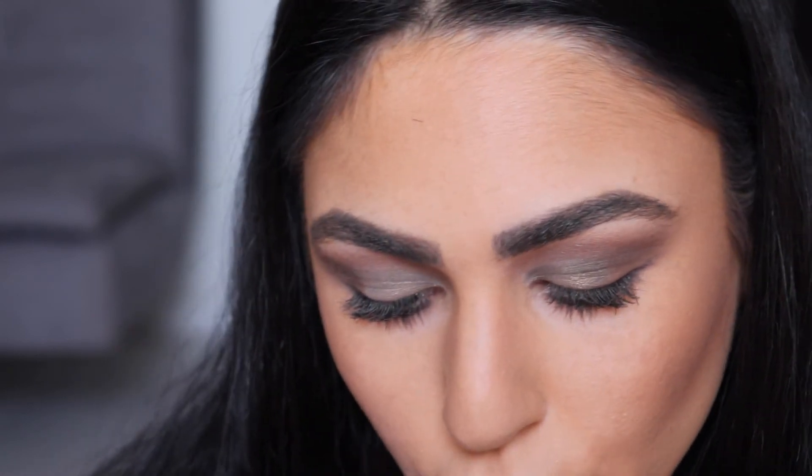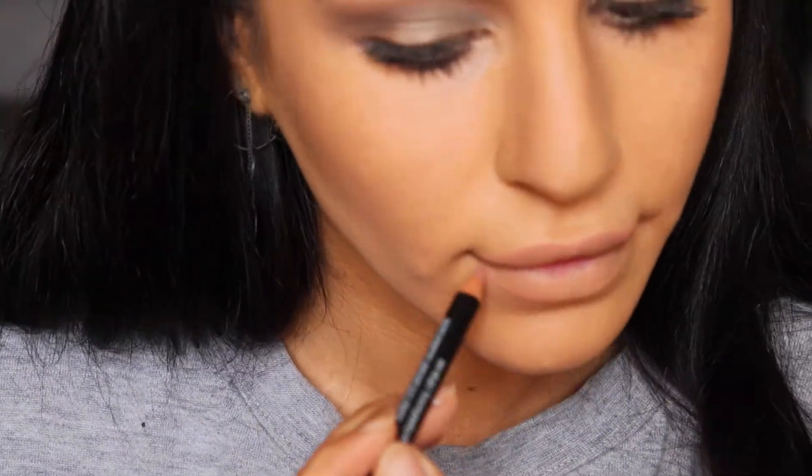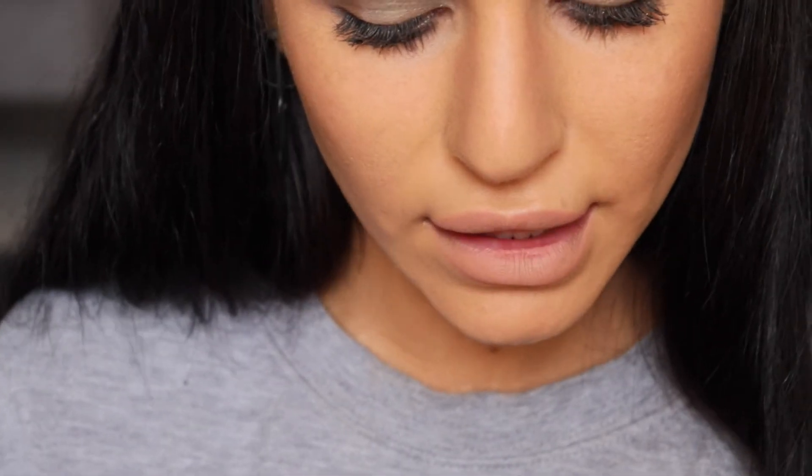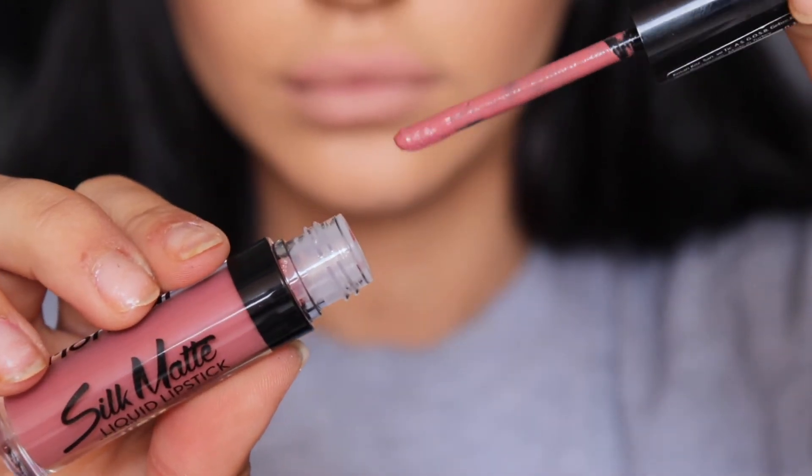For my lips today I'll be using the Floma Waterproof Lip Liner in shade 201, and then the Floma Silk Matte Liquid Lipstick in shade 02 All Rose.